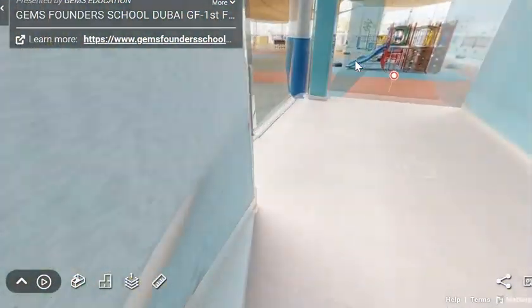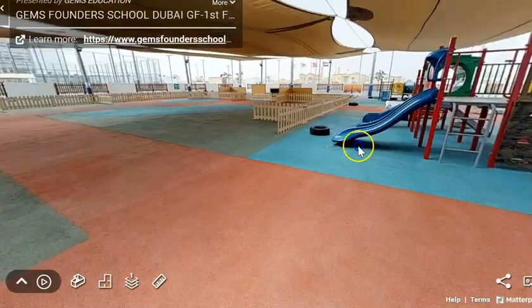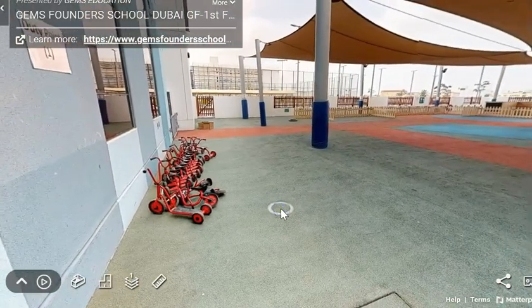If you look carefully, can you see the big slide? You get to come outside here and have lots and lots of fun. We even have loads of bikes and scooters for you to go on.